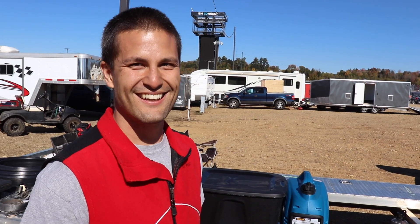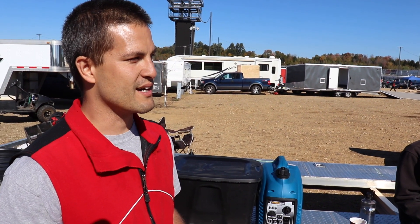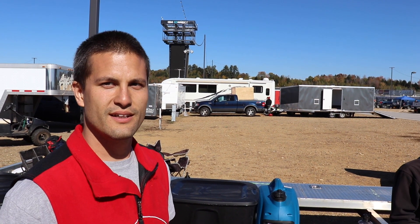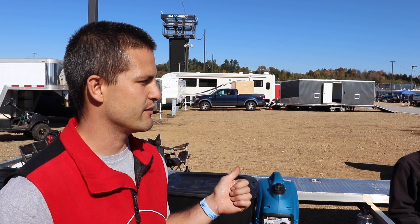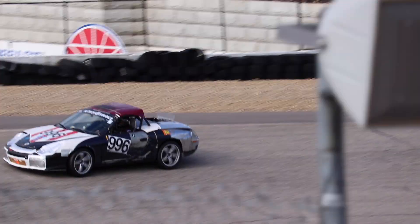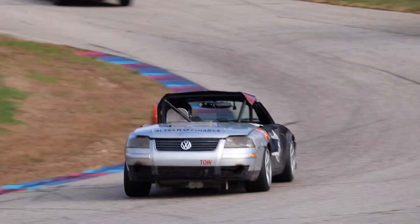So have you raced either of these before? We've been racing the Miata for about six years now and we just built the Volkswagen. We've done one race in it. We got it running about three days before the race. It ran super hot, so we're hoping with the 50 degree weather it'll be okay.